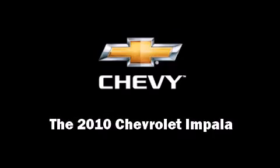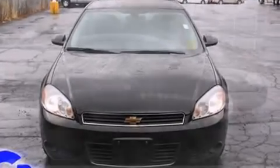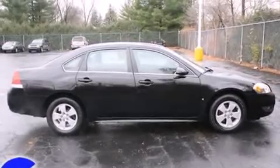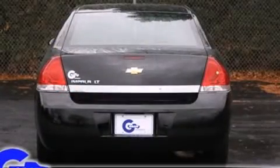Sensibility and practicality define the 2010 Chevrolet Impala. This four-door sedan just recently passed the 30,000-mile mark. It features an automatic transmission, front-wheel drive, and the 3.5-liter six-cylinder engine.